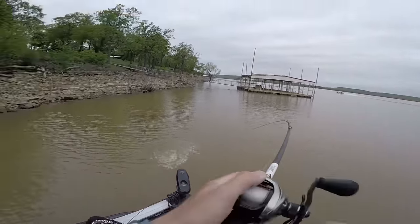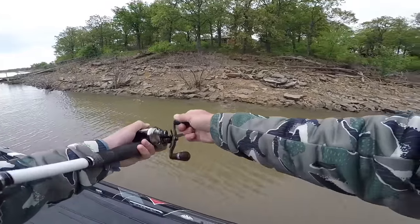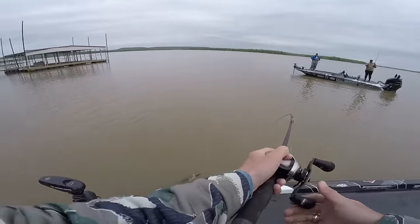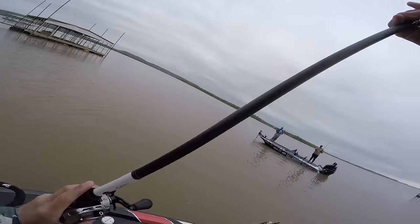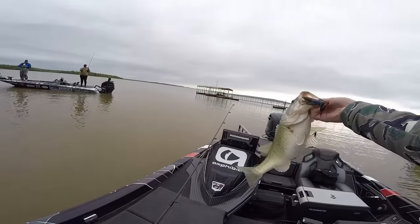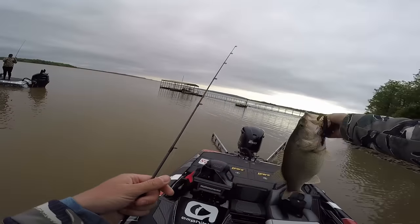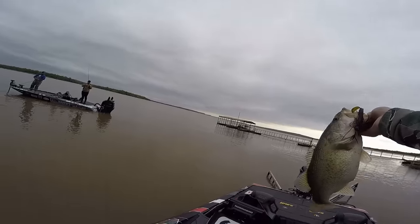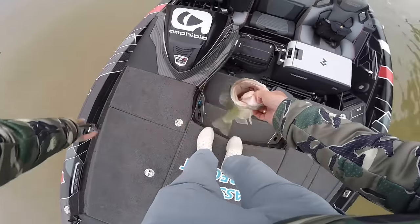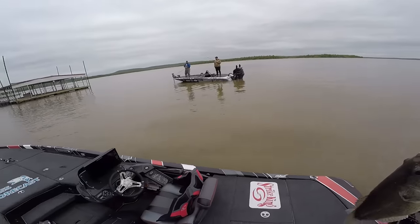Got him! We got him! That's not a bad one — I'll take it. On the black and blue Thunder Cricket. Look at that chunk butterball! Holy smokes, that's pre-spawn! Look at that thing — is that how the bass in this lake are? That's sick.